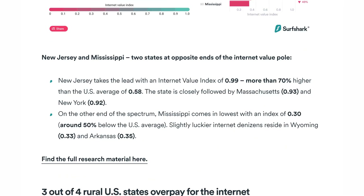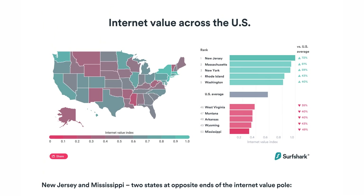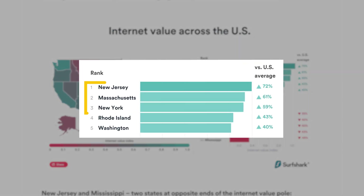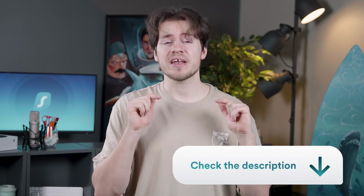The Surfshark research team has also released a new study this month. It turns out that an average rural US citizen overpays for the internet compared to most people living in urban states. Good news if you live in states like New Jersey, Massachusetts, or New York, as you're getting really good value for your internet compared to the overall US average. That said, in states like West Virginia, Montana, and Kansas, the internet is generally less affordable, which is quite baffling and further creates an internet divide. If you want to read more about this topic, I'll leave a link to the full study in the description below.